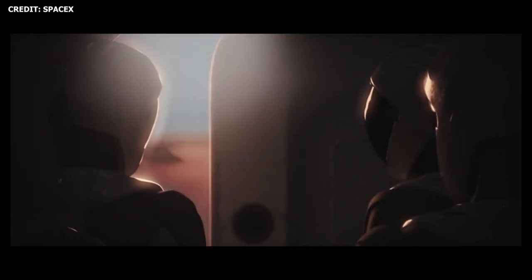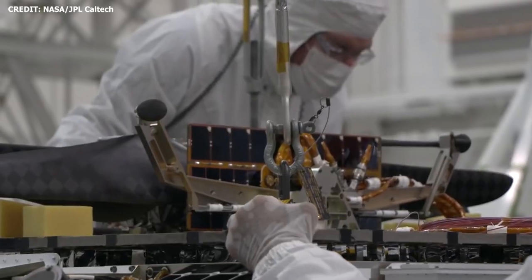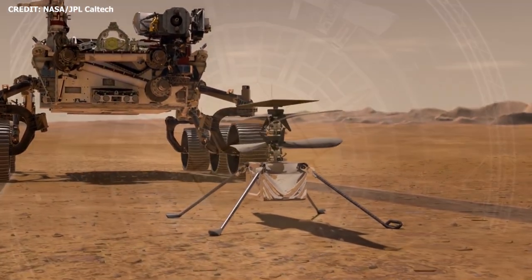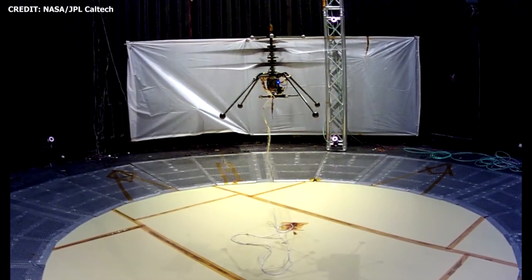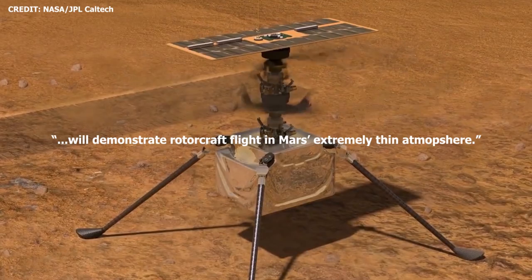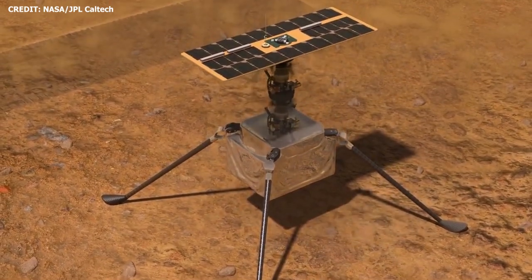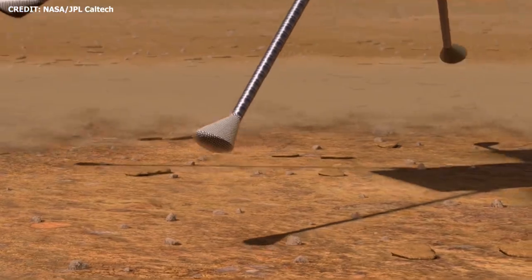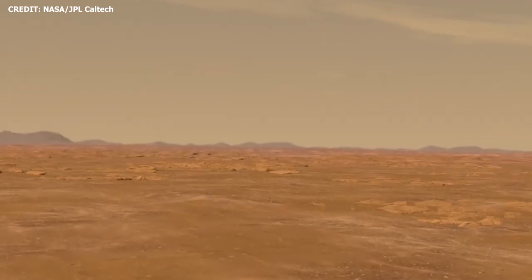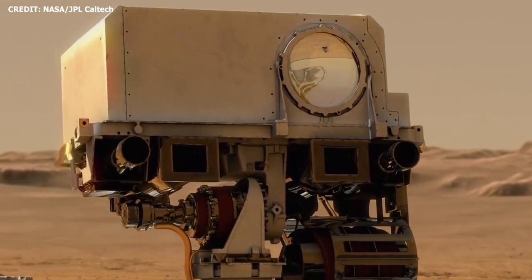Will SpaceX land humans on Mars first, or will we return a sample from the Red Planet before that? Also along for the ride is the Mars Ingenuity helicopter — a super compelling technology demonstration. The four-pound Ingenuity helicopter is said to be the first aerial vehicle to arrive on another planet from Earth. The vehicle will be fully autonomous and will demonstrate rotorcraft flight in Mars's extremely thin atmosphere. With its first flight test, NASA JPL will solely attempt to get Ingenuity off the ground. If successful, NASA will proceed with up to four more flight tests within a 30-day Mars window. Perhaps lessons learned from Ingenuity will help us create next-generation vehicles to traverse the Red Planet in a faster way.